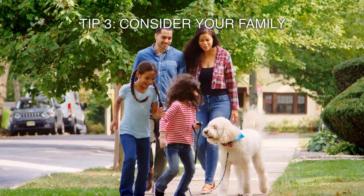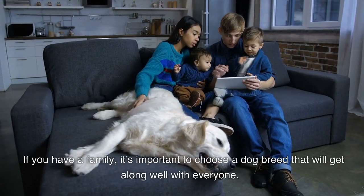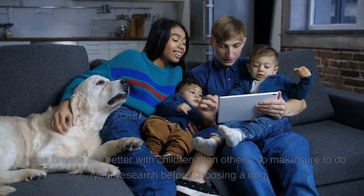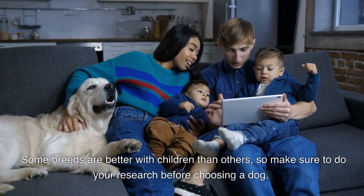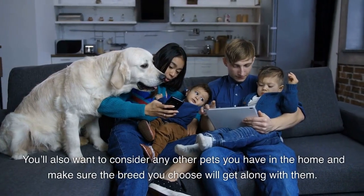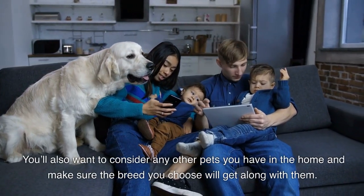Tip 3: Consider your family. If you have a family, it's important to choose a dog breed that will get along well with everyone. Some breeds are better with children than others, so make sure to do your research before choosing a dog. You'll also want to consider any other pets you have in the home and make sure the breed you choose will get along with them.